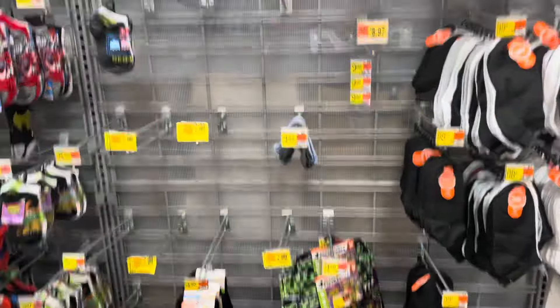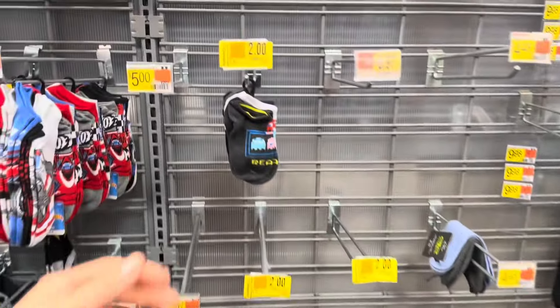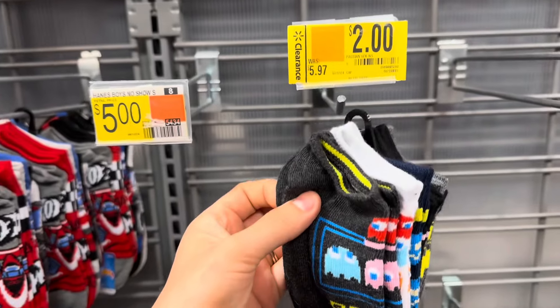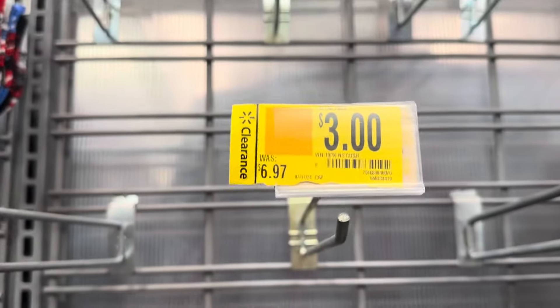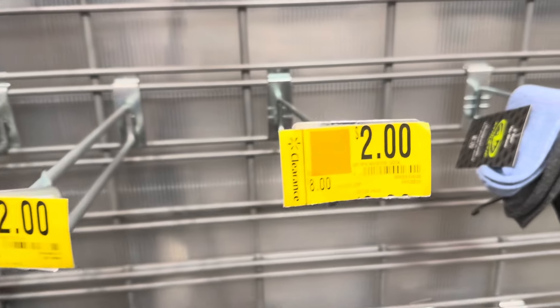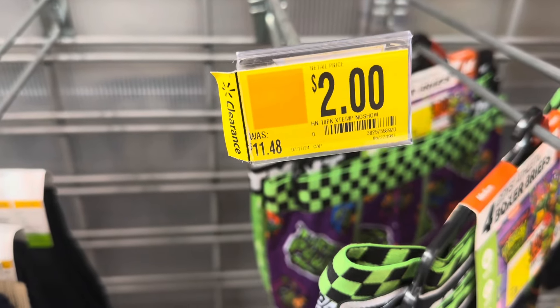I do see some items here that are marked to two dollars — it says PAC-MAN — so make sure to check on these little cute socks. It's a six-count for two dollars. They also had another one here, Wonder Nation, I think for three dollars. The Reebok six-pack no-show socks were also two dollars. This was also two dollars — a 10-pack — and I think those are Hanes.